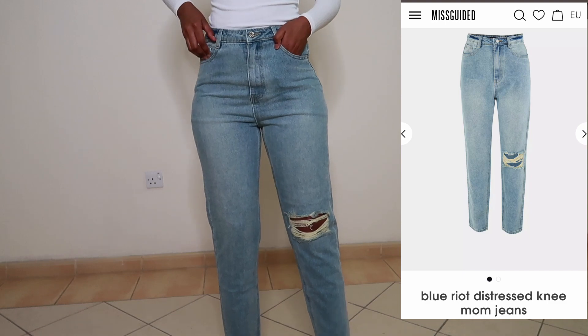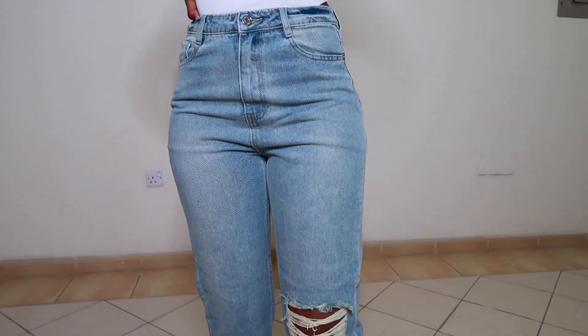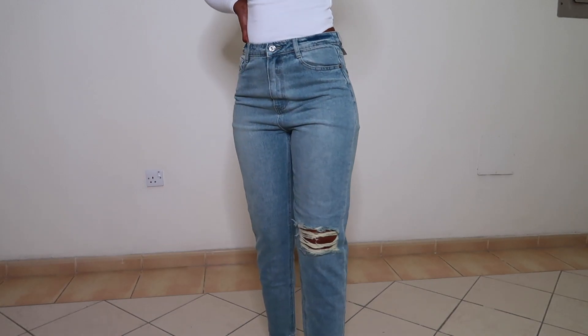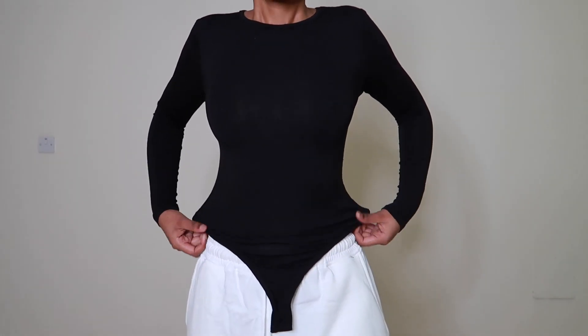I did also get a pair of mom jeans. Personally I think they looked better online than they do on me, so I really wasn't a fan. But you know, you can dress them however you want — jeans are jeans and you can do whatever you want with them really. I got them in a size US6.